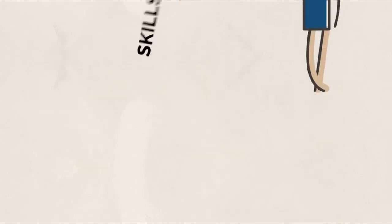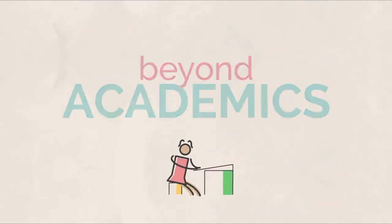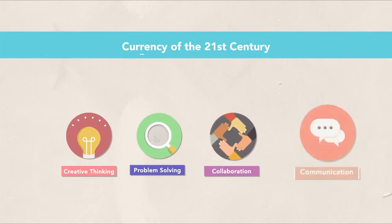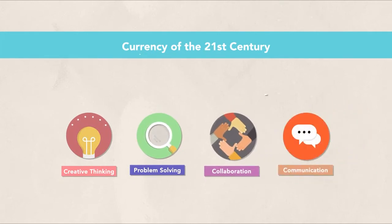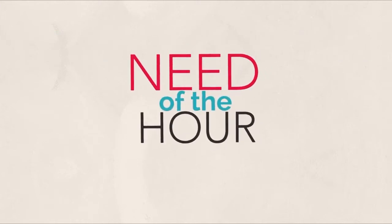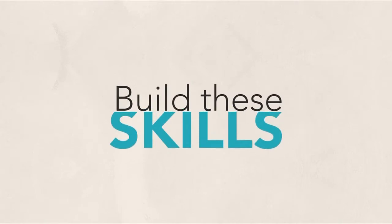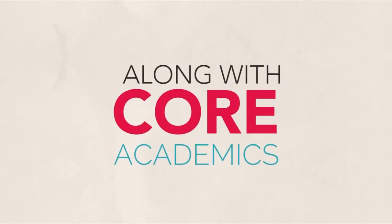Preparing our children for success requires us to equip them with skills beyond academics. Creative thinking and problem solving, collaboration and communication skills are the new currencies of the 21st century. The need of the hour are schools that provide an environment to build these skills along with core academics.